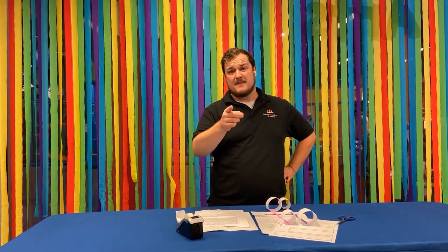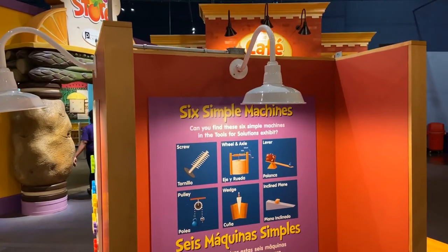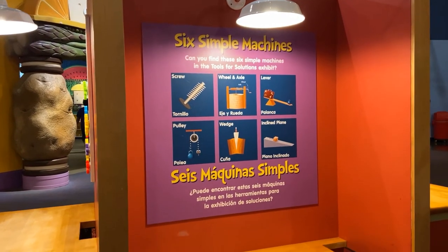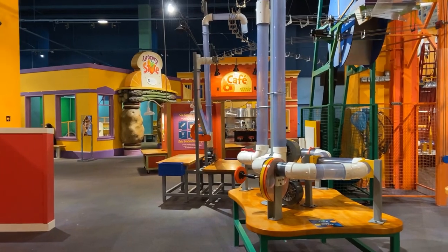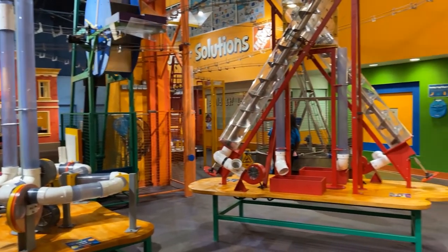Well, that's all the time we have for today. Thank you so much to our friends at Georgia Tech, and thank you Sam for helping teach us about flight. I hope you had a good time learning about flight — I know I did! In the meantime, keep on learning, future engineers and scientists, and we'll see you later. If you enjoyed this experiment, come visit us at the Children's Museum of Atlanta to try all our hands-on experiments and keep the fun going. Check out our website — link in description below — for more information.